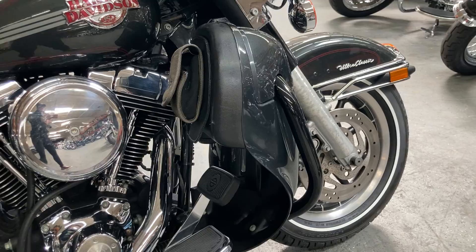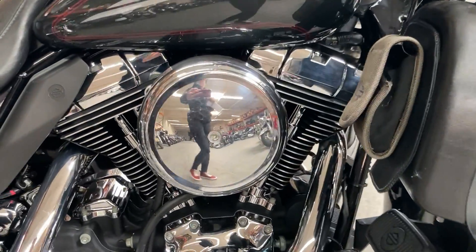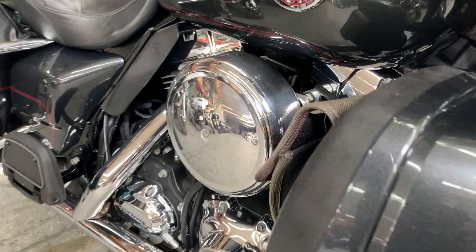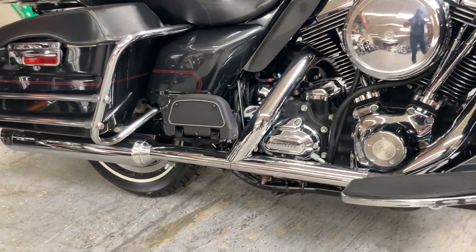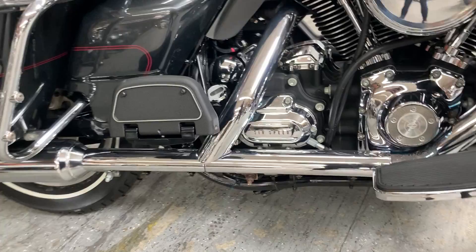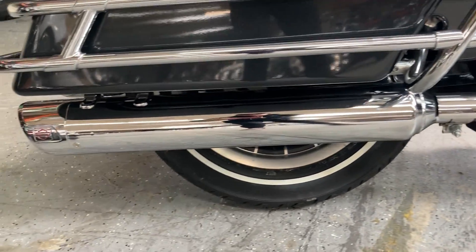We've got the engine guards with the lower fairings, a large intake, and this exhaust is actually the Screamin' Eagle Street Cannon exhaust. It's beautiful.